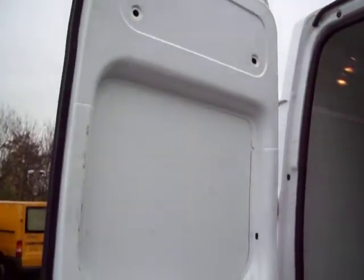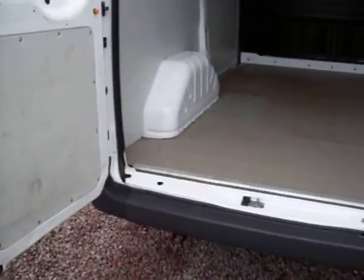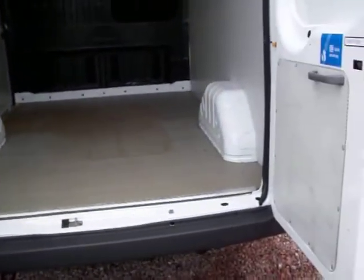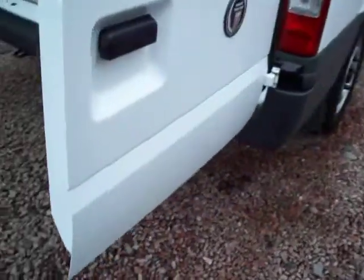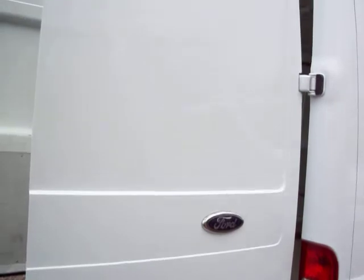It's MOT'd until October of 2012. It's got a full service history, all carried out by the main dealer. I'll come round to the cabin in a second and show you more of those factory extras I mentioned earlier on.